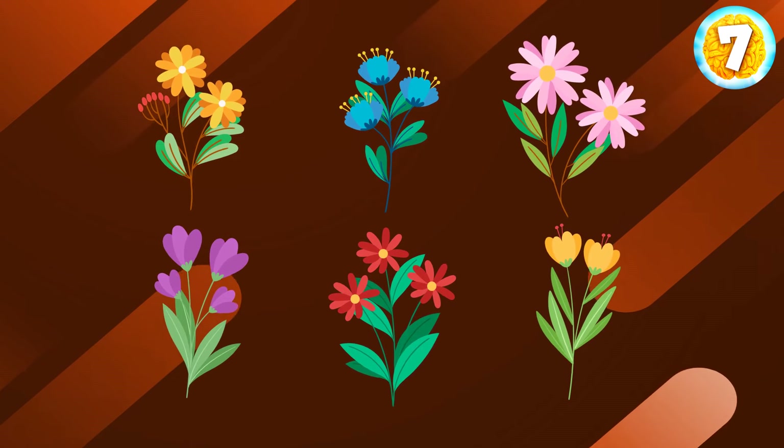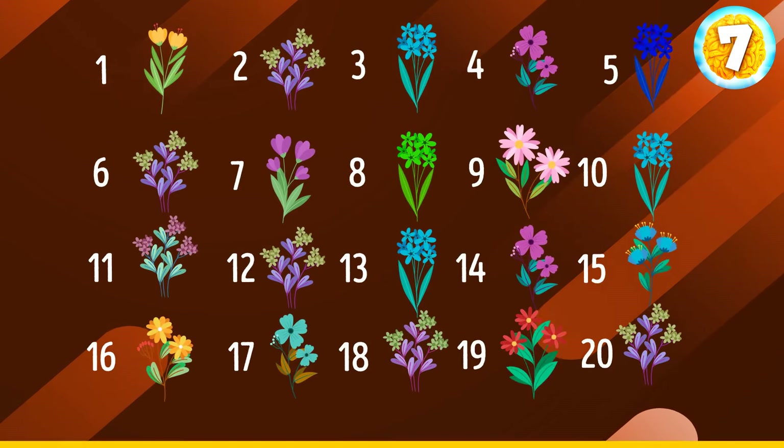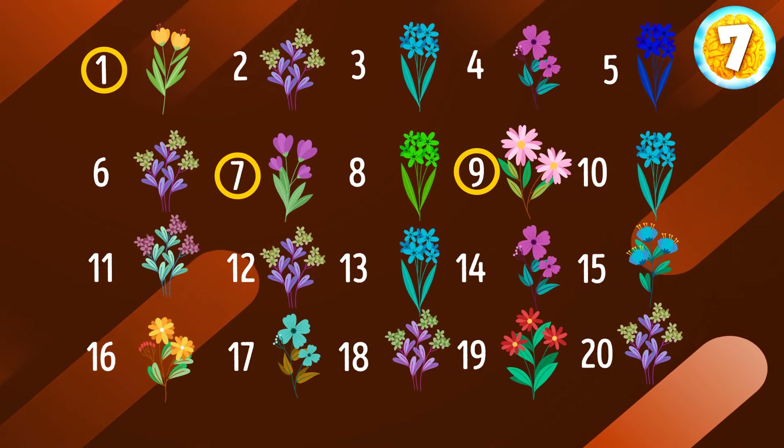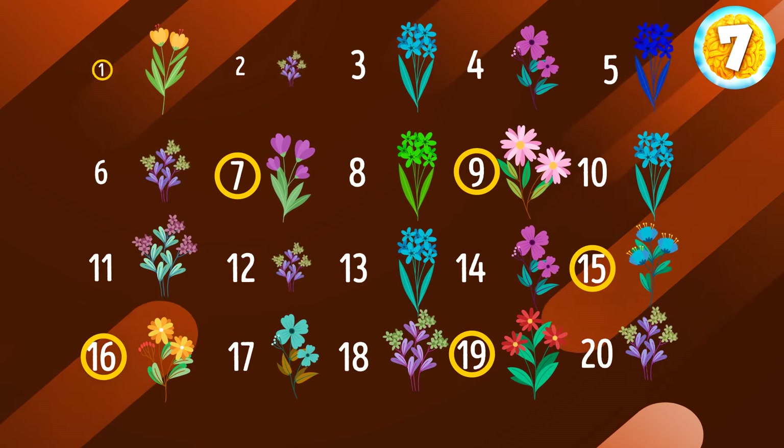And now let's go ahead and study the following images. Great job. I'm sure you remember every flower. Let's see if you can find them among these 20 flowers. The answers are: 1, 7, 9, 15, 16, and 19.